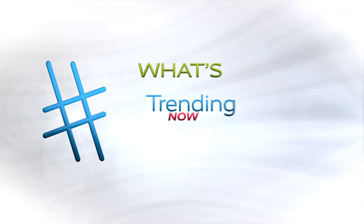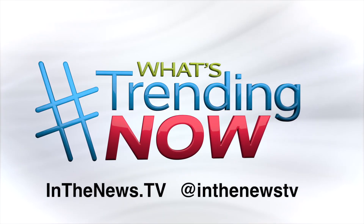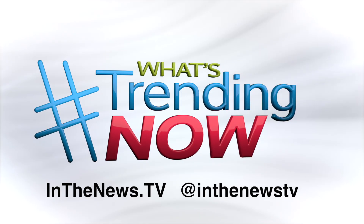If you want to find out more info on everything covered, including links, just visit InTheNews.TV or find us on Instagram at InTheNewsTV. Happy holidays!